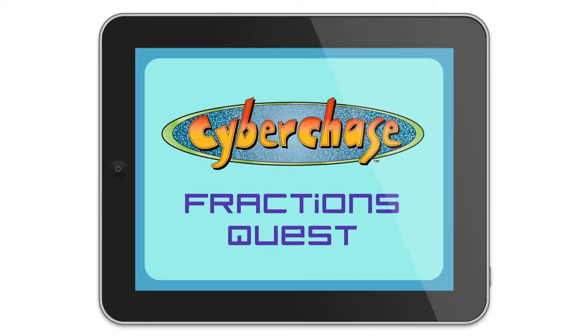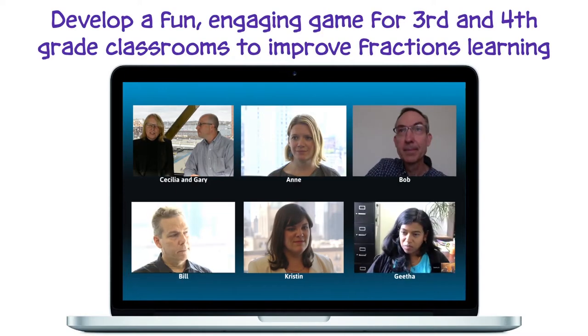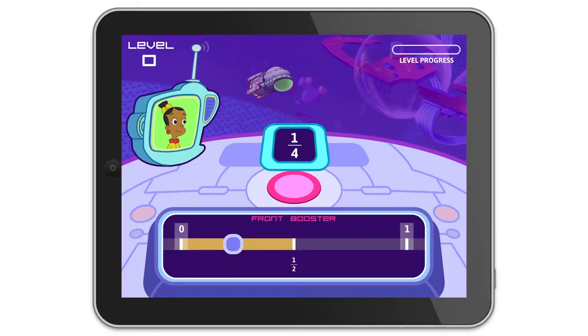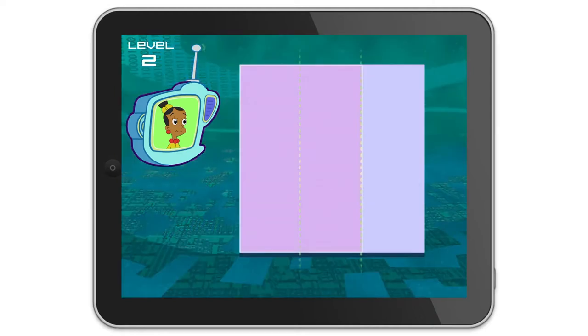Cyberchase Fractions Quest is an immersive mobile game designed specifically for 3rd and 4th grade students. The game uses a great Cyberchase story and incorporates the latest research on how kids best learn fractions content and skills.